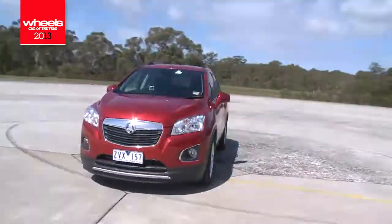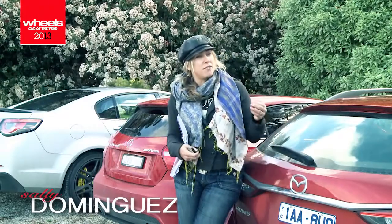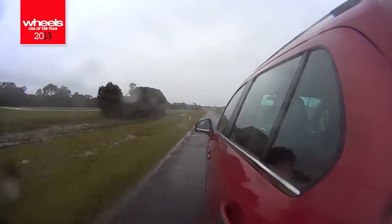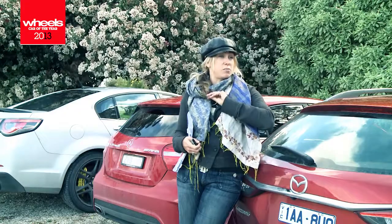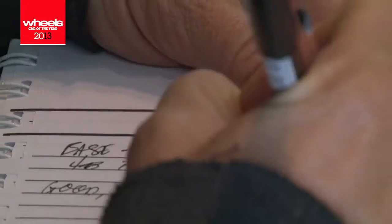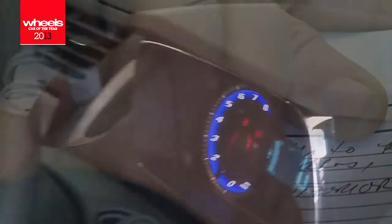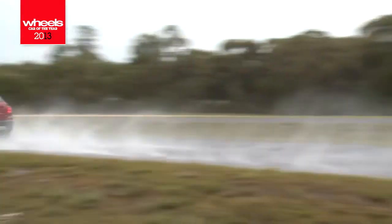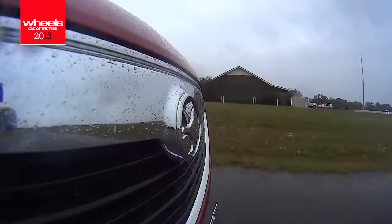The Holden Trax is amazing value for money. What I love is the thoughtful details. The storage is good, but they've got a three-pronged power outlet so your kids can actually plug in a computer in the backseat. So simple and so awesome. In a $24k car, somebody's gone to the trouble of thinking through some of the user details that are really going to make a difference to that demographic.